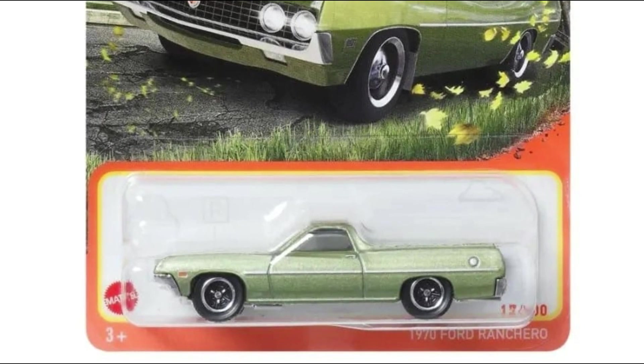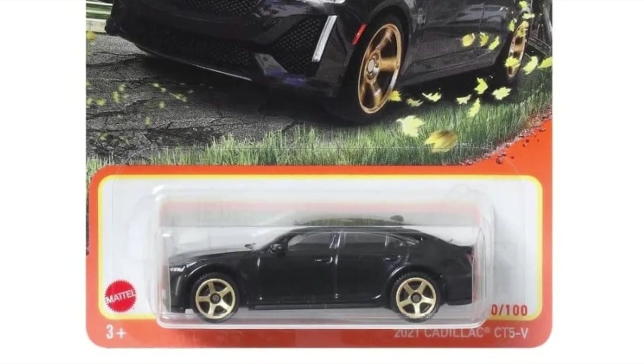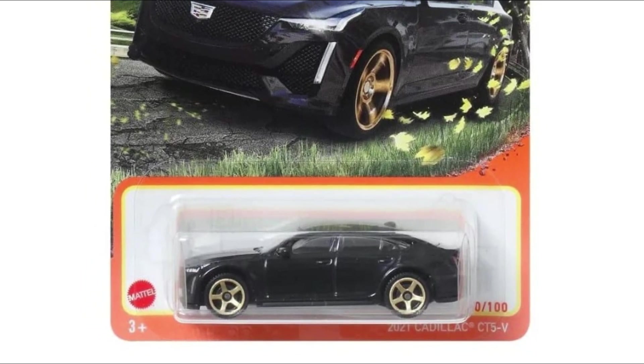Next we have the black 2020 Cadillac CT5-V — a beautiful car with detailed front and rear and beautiful wheels included.